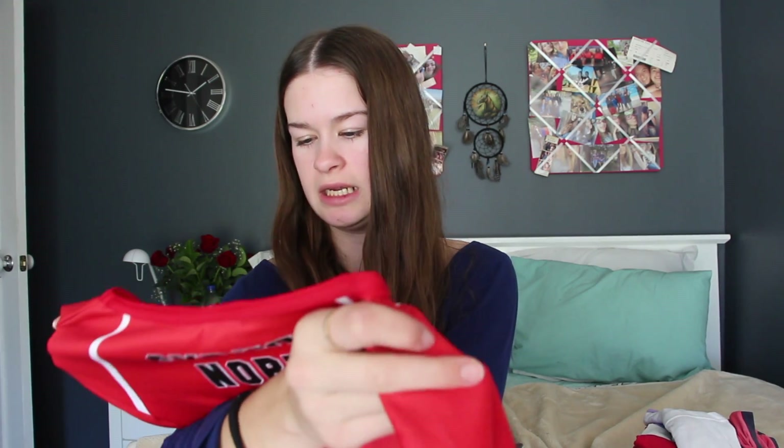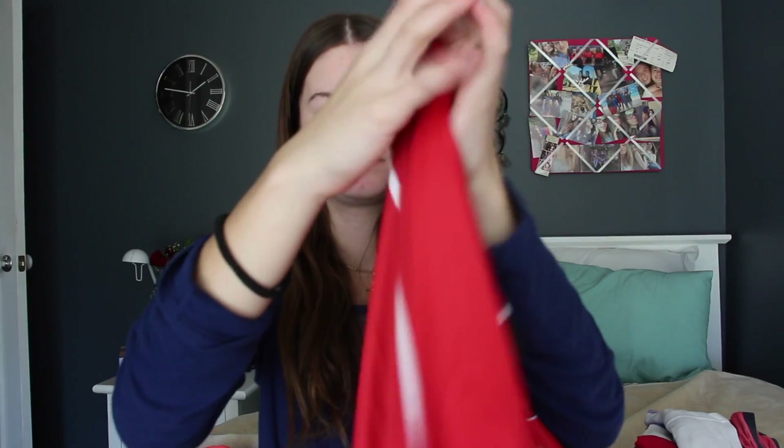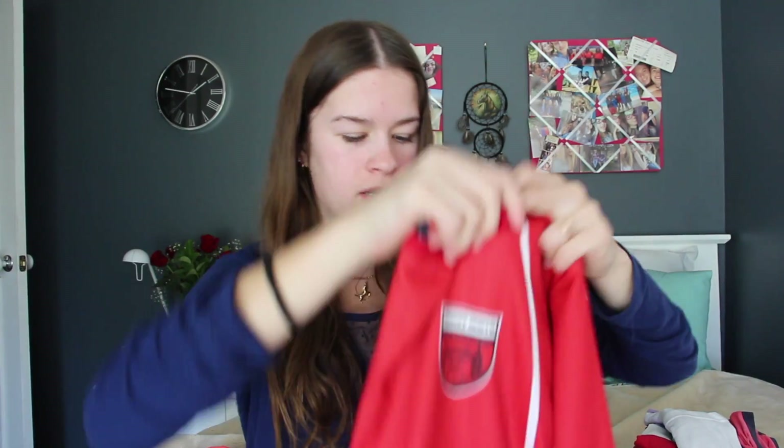The next one is another athletics shirt — not quite a polo but a long sleeve that says 'Sydney North School Sport Association' and 'Sydney North' on the back. It's a jersey-type thing but it's really nice. I won't go too in depth with that one because I don't really wear it very often.